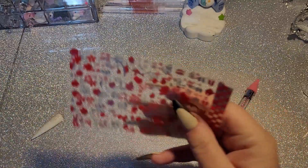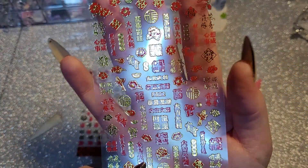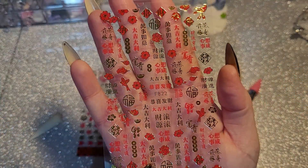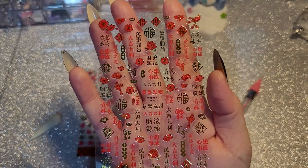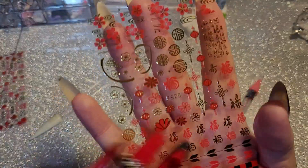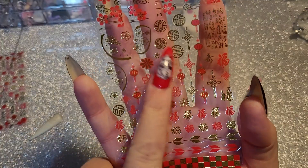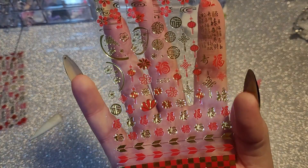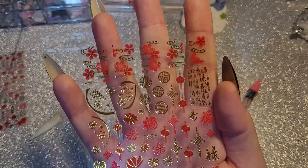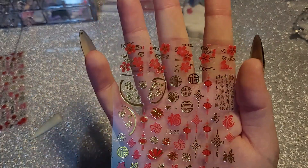The struggle is real — I always say that in every video! Oh wow, okay — these are kind of Asian-inspired, red and gold. Beautiful. And then we have some more with lanterns and symbols. I like this one — it's like a whole sticker with lots of different writing on. Very nice, I like them.